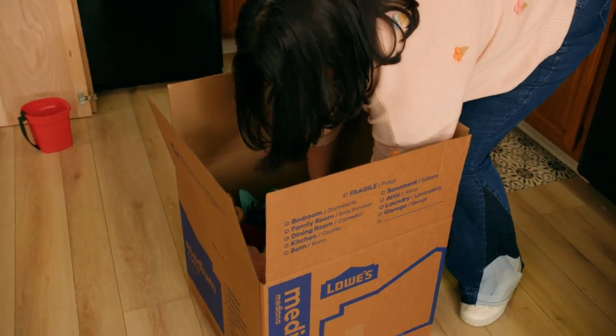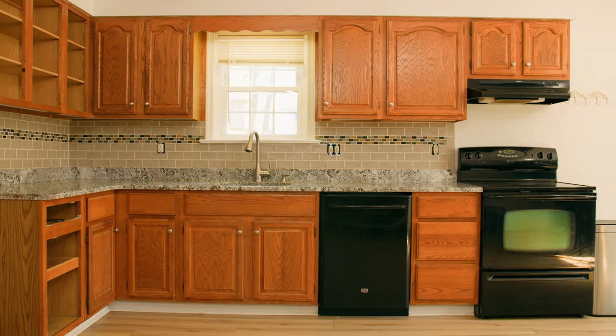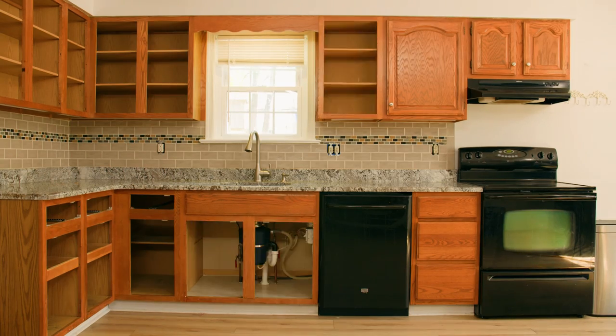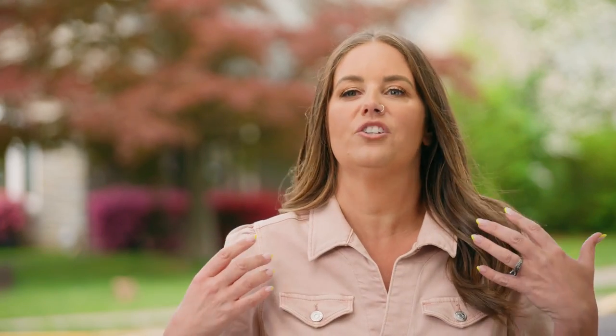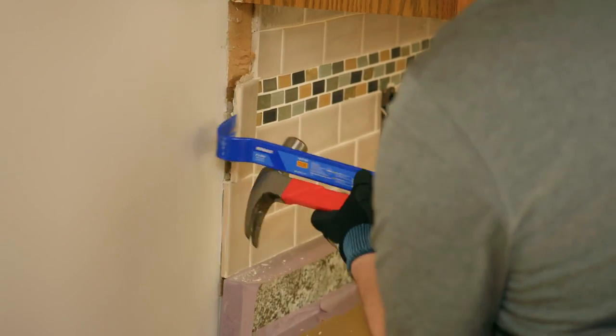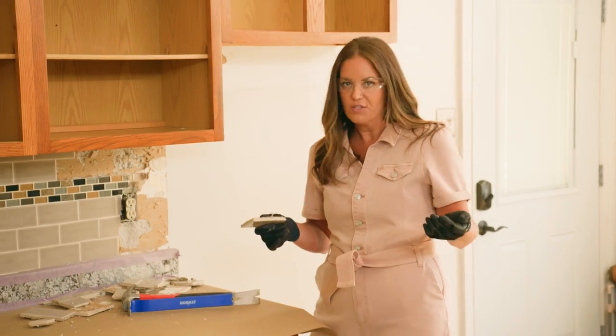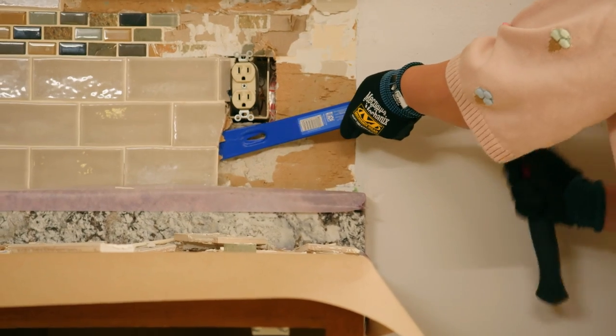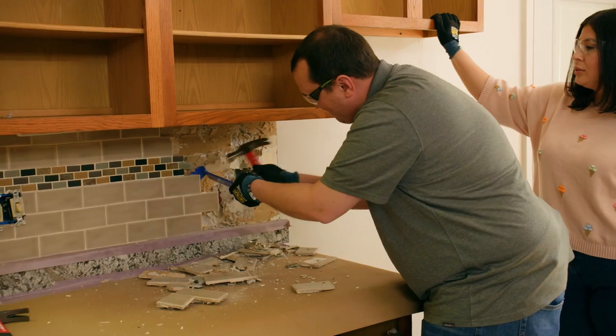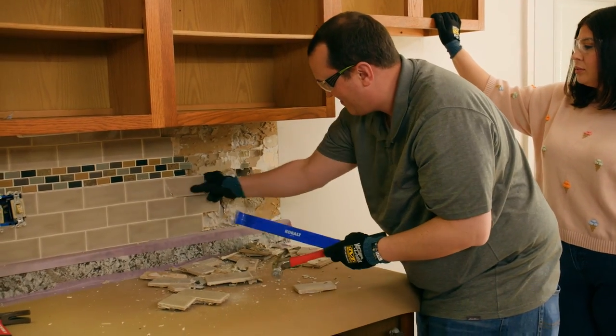I love that these homeowners are willing to take design risks — nothing is off limits. No color, no style, no pattern — they want it all. And they really want to just have fun and not take the space too seriously. Most demo, you want to do it as carefully as you can so that you're not causing more work for yourself. We are going to definitely have to do some patching here, but if we went in like crazy we'd be causing more work for ourselves.